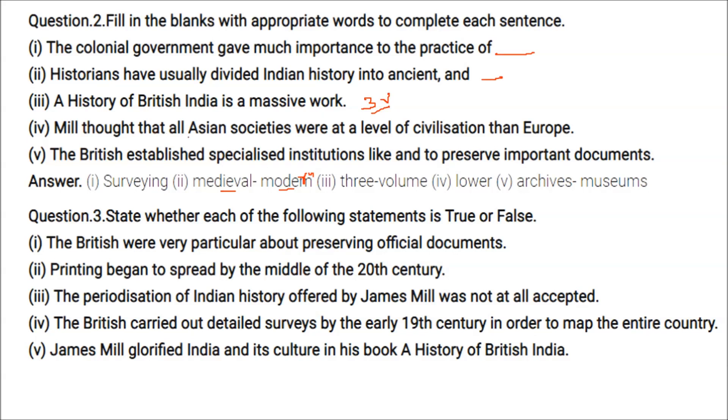Mill thought that all Asian societies were at a lower level of civilization than Europe. The British established specialized institutions like archives and museums to preserve important documents.